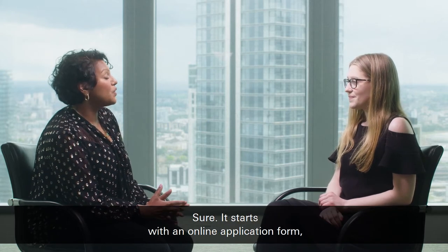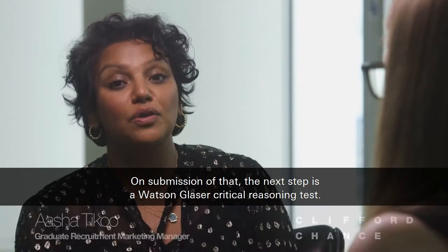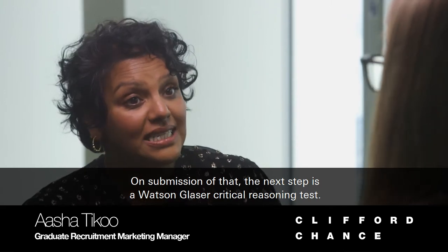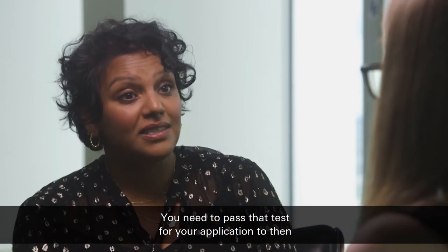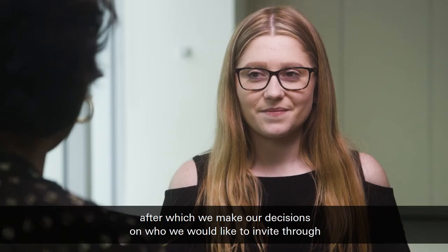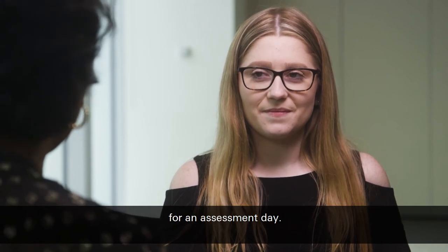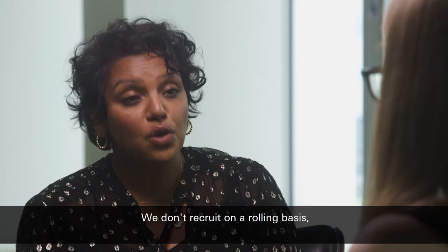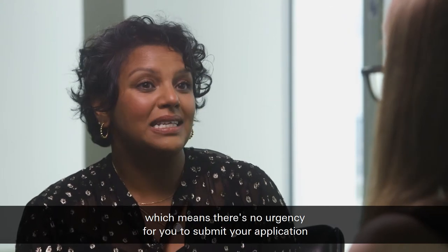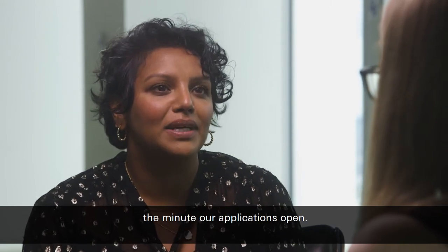Sure, so it starts with an online application form which is accessible via our website. On submission of that, the next step is a Watson-Glazer critical reasoning test. You need to pass that test for your application to then be submitted for a full review, after which we make our decisions on whom we would like to invite through for an assessment day. We don't recruit on a rolling basis, which means there's no urgency for you to submit your application the minute our applications open.